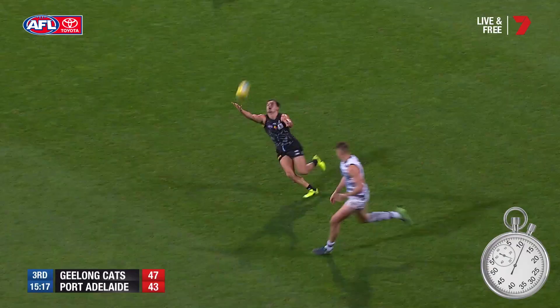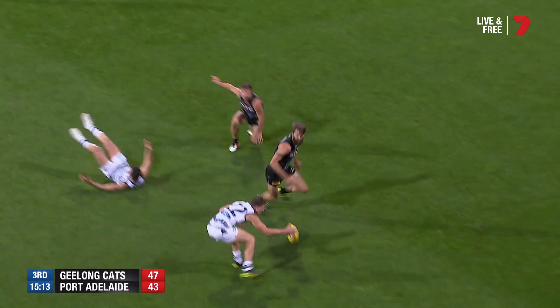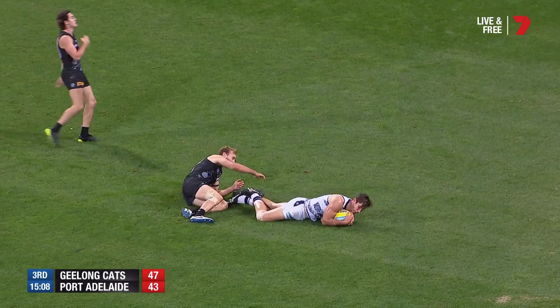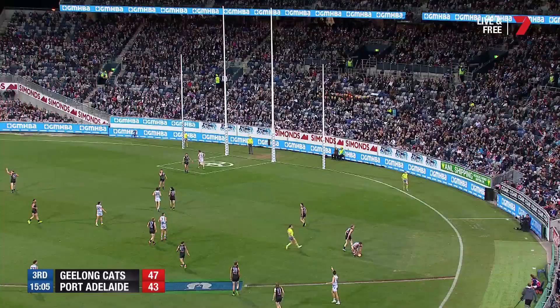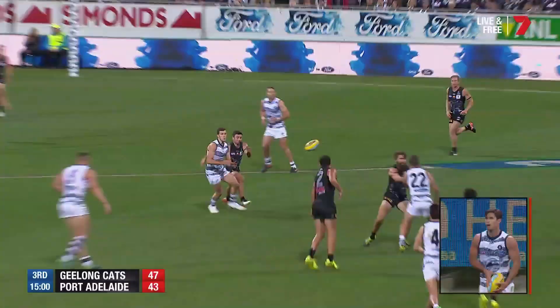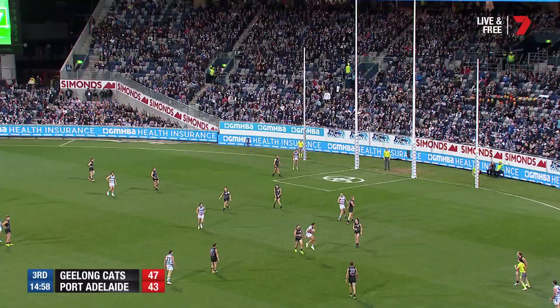Just a little bit too much in the end. Smith to Mitch Duncan. Duncan again, the ricochet ball off Menegola. Here's Hawkins — snapshot moments ago. This is the set shot from a tricky enough angle, 1-3 for the night for Tom. That's actually nearly the perfect kick going into Tom Hawkins.